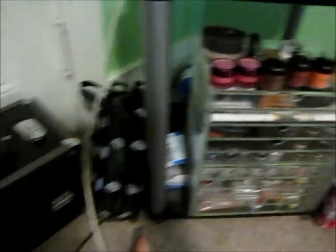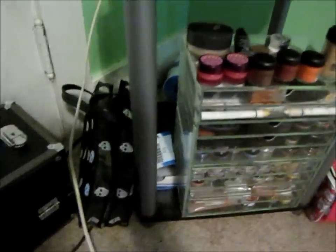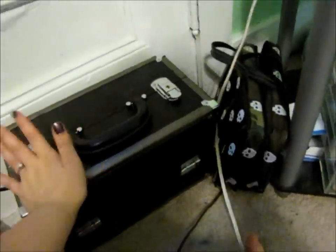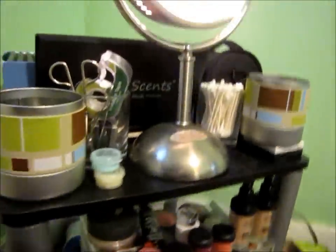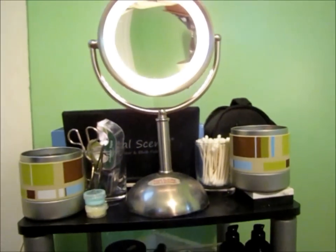This bag I got at Walmart and I keep my big palettes in here — my BH Beauty palettes, my Coastal Scents palettes. I got two of the 88s. I'm going to make a video on palettes separately so you can see all of them. That's just a handful of things from my freelance kit.